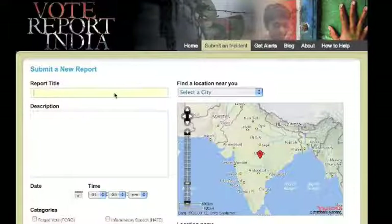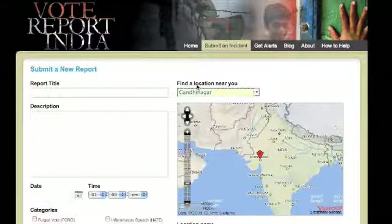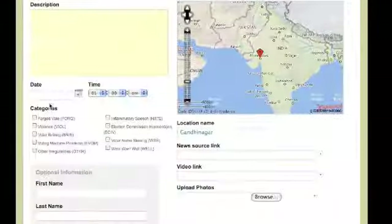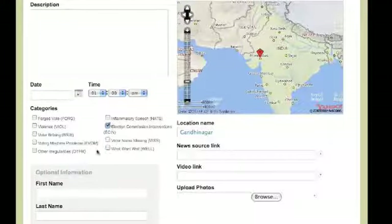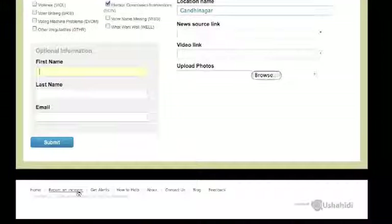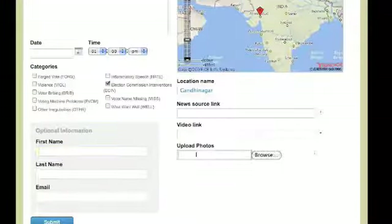Submitting an incident on our website is really easy. All you need to do is select a location near you where the discrepancy has been reported, give it a title, a description, the date, and click the relevant category. You can also optionally provide your name and email, and upload photos or provide a video link.